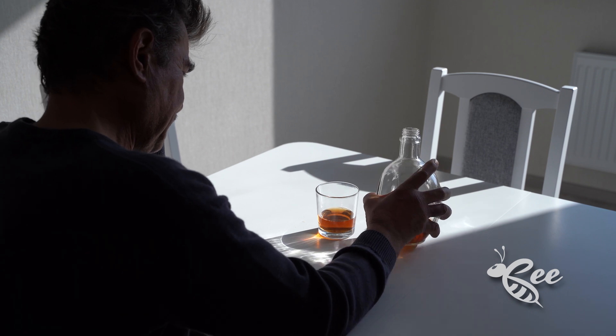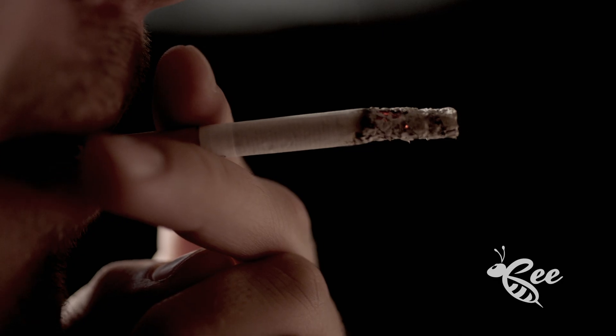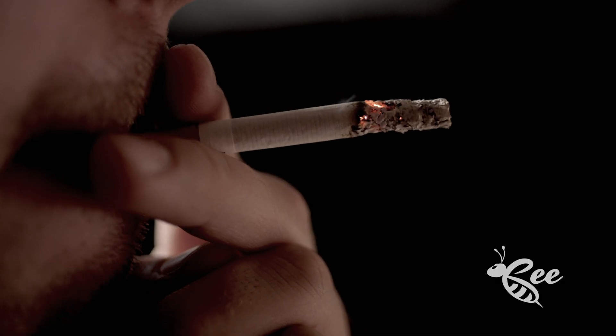Now, what are the risk factors? Poor diet, lack of exercise, high alcohol consumption and smoking — the usual suspects — as well as personal or family history of CRC or adenomas, those precancerous polyps, inflammatory bowel disease, and type 2 diabetes.